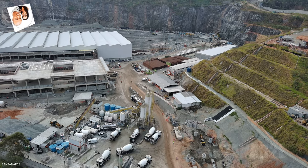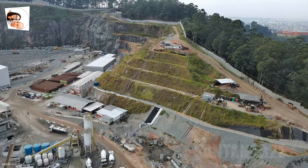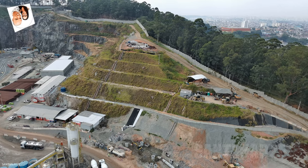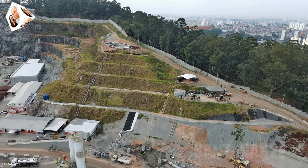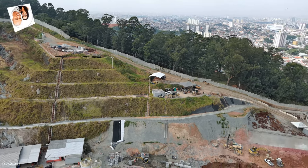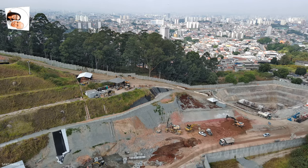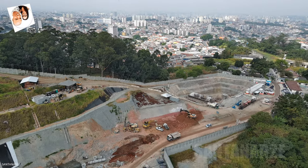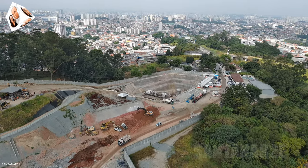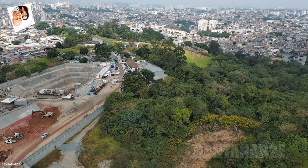E aí pessoal, tudo bem com vocês? Estamos de volta com as obras da linha 6 laranja do metrô, desta vez a atualização do futuro Pátio Morro Grande. A obra do Pátio Morro Grande, que faz parte da linha 6 laranja do metrô, está em andamento e apresenta atualizações significativas. De acordo com as informações mais recentes, o Pátio Morro Grande alcançou 63,42% de conclusão.